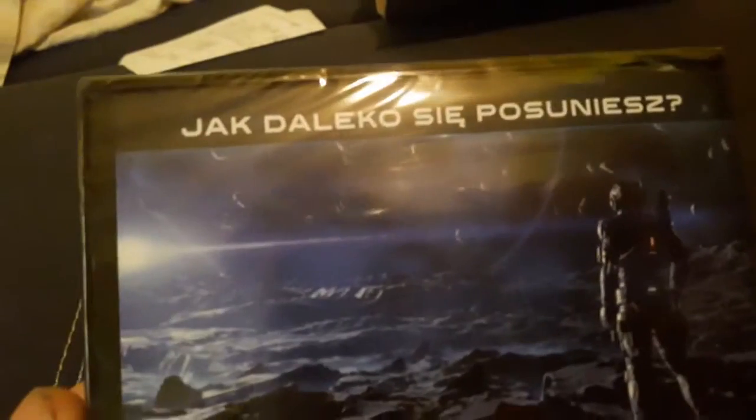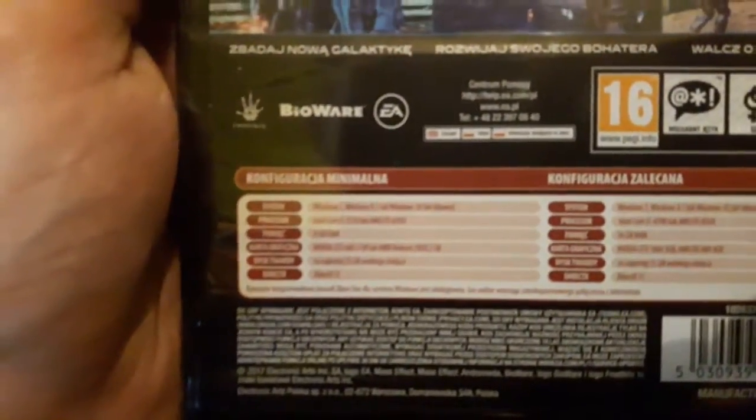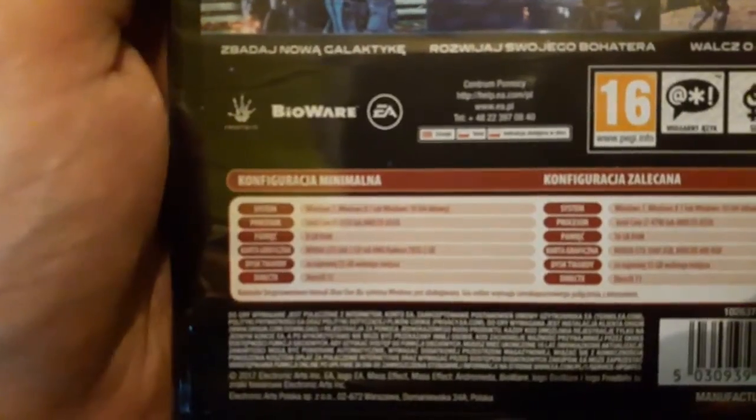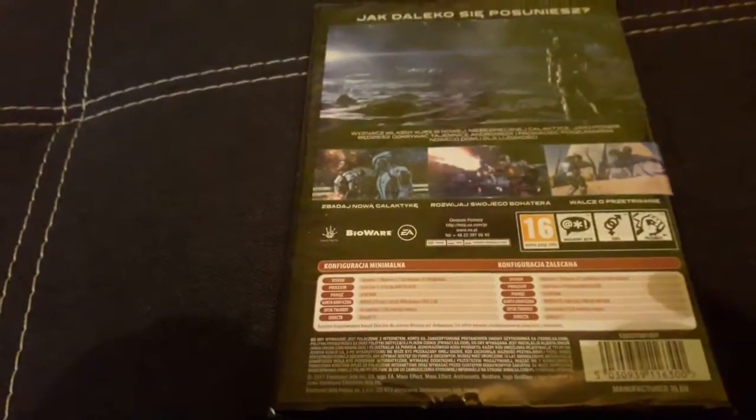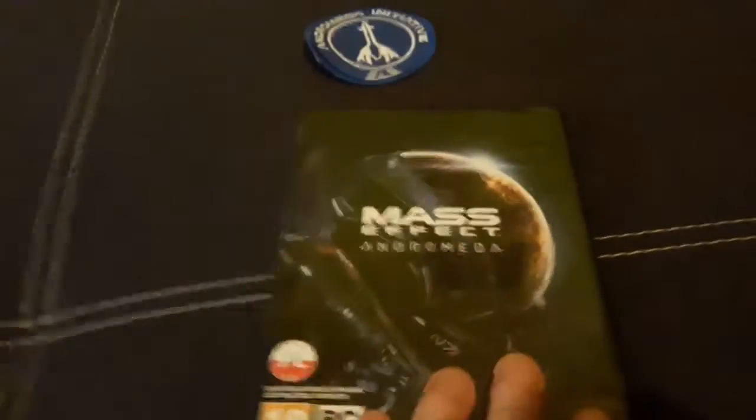But it's okay. Now for the most important thing — the game Mass Effect Andromeda. Kurde, it's heavy. I hope they added something extra to it. Requirements — everyone can read those themselves. So let's unpack it, right?